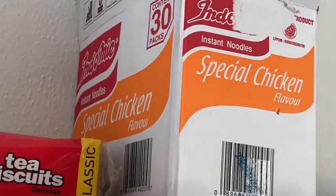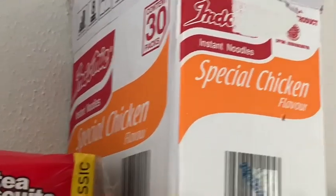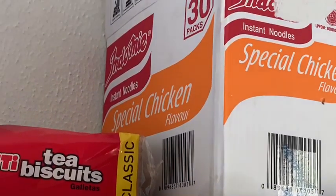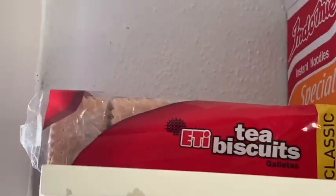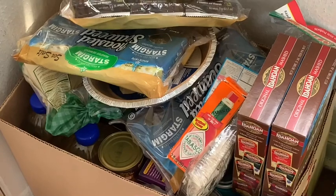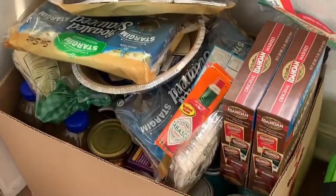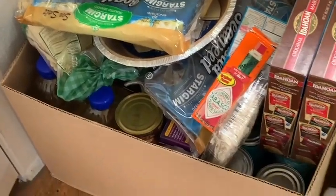The kids like these ramen noodles sometimes — we buy them by the case from the halal market. And there's some tea biscuits; my kids and their dad are fans of those. There's another box of stockpile things: oil, potatoes, canned goods.